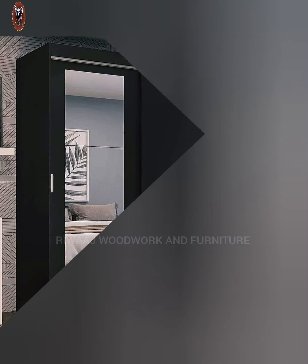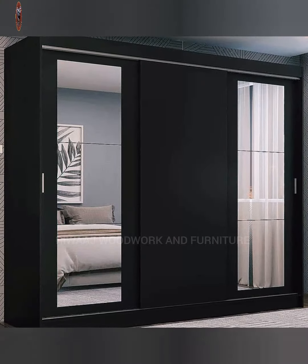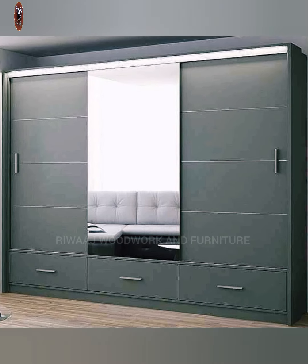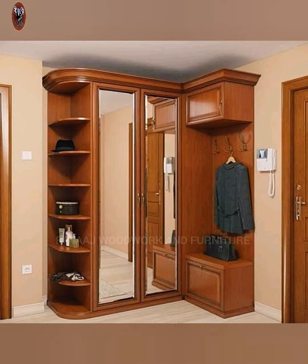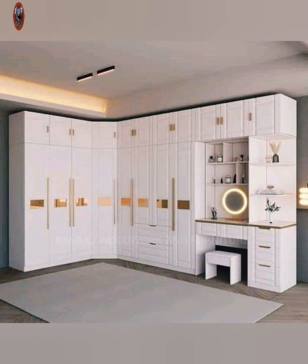Most of the time, wardrobes are made from wood, although there are lots of new modern wardrobes made from different materials. What varies are their finishes and color.